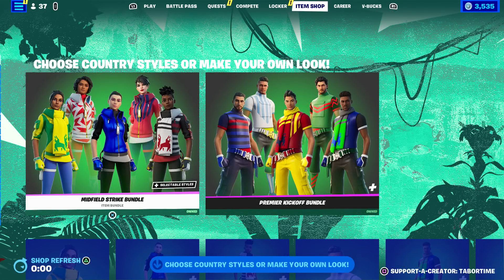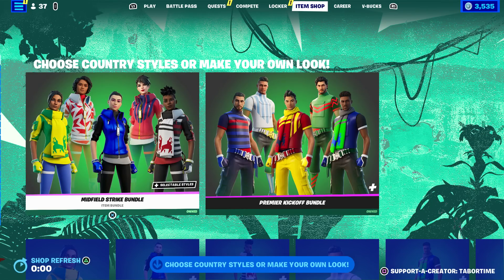Welcome to my July 4th live item shop review video. It is currently 10:40 PM — I'm super late to this shop, but we did have a good time celebrating July 4th. We saw a professional fireworks display and it was amazing. However, it all went downhill from there when we came home.